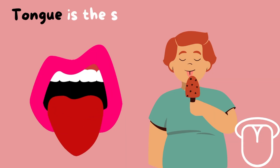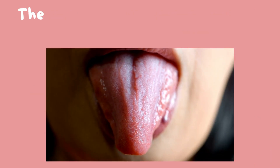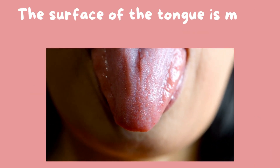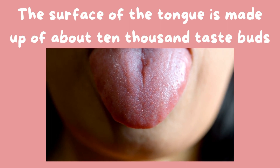The tongue is the sense organ for taste. The surface of the tongue is made up of about 10,000 taste buds, and these taste buds will tell us